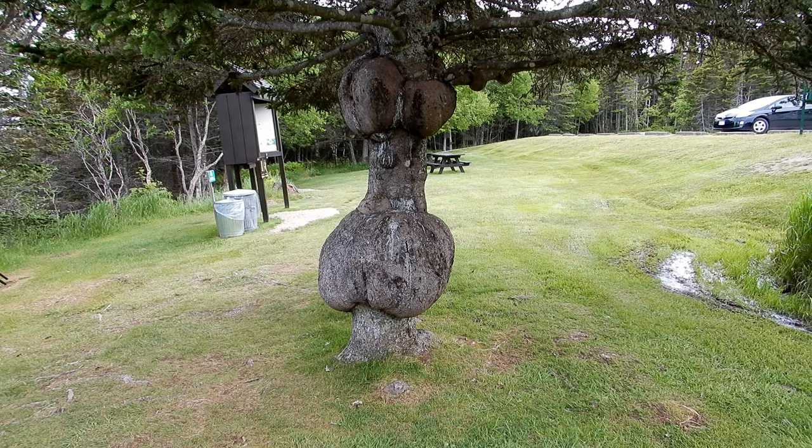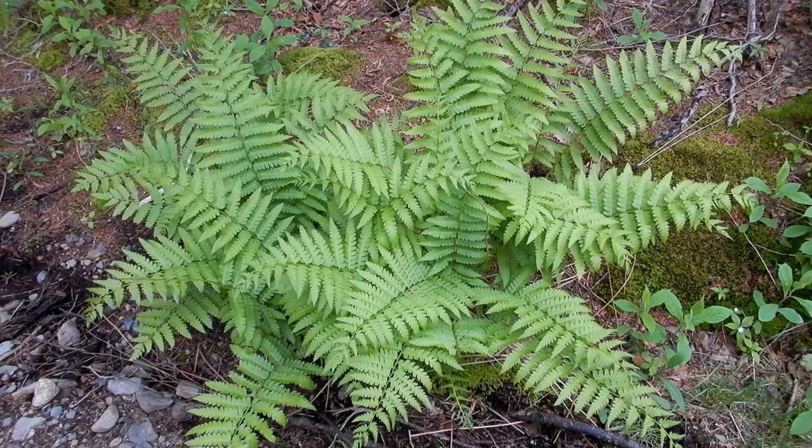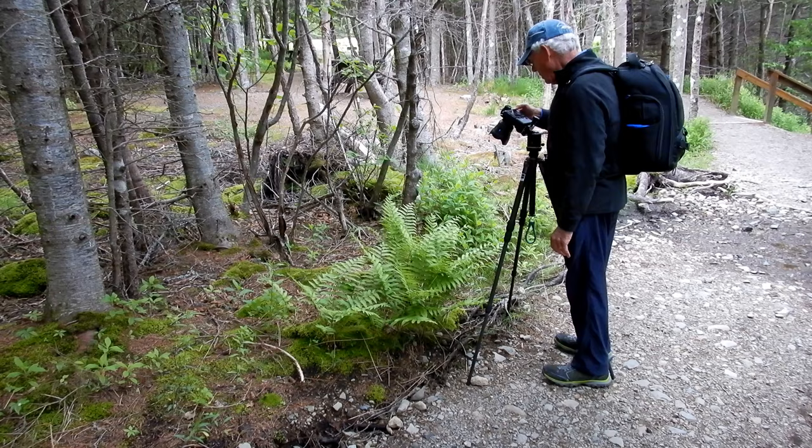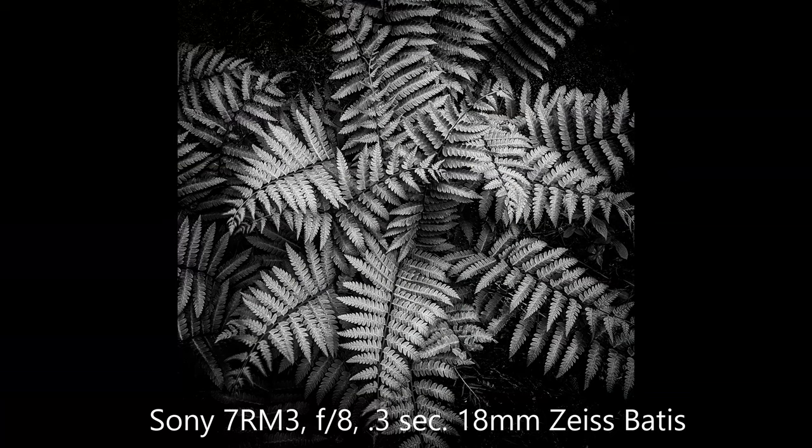Well, this is interesting — first time I've ever seen a tree with a beer belly. There are nice ferns along the trailside. Mike liked that patch of ferns so he decided to take a photograph of them. They should look good in black and white.